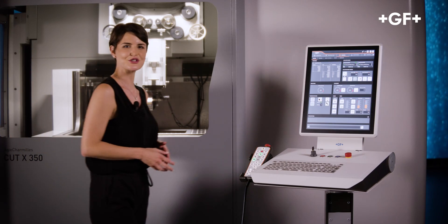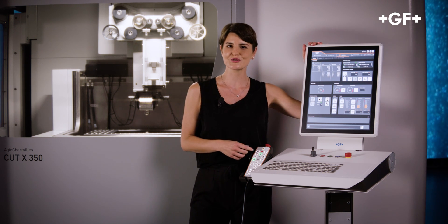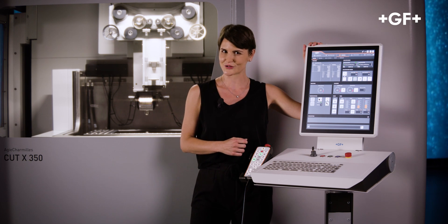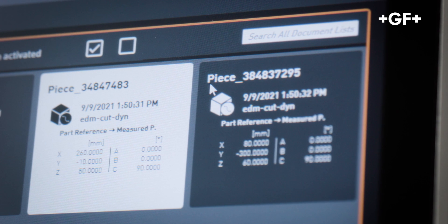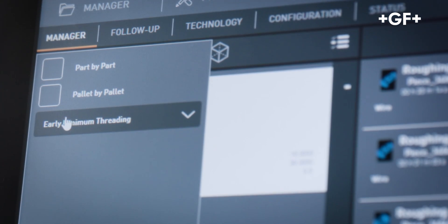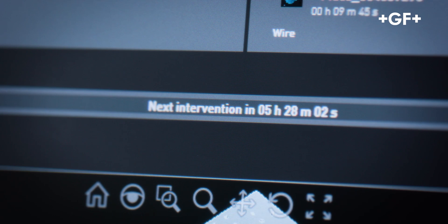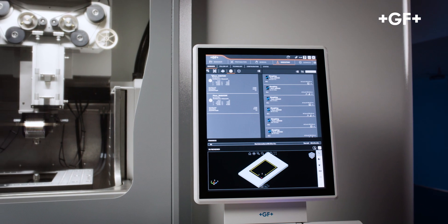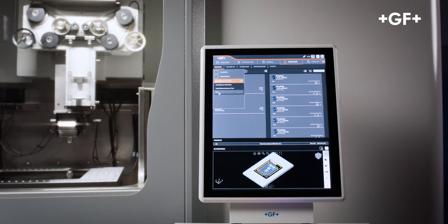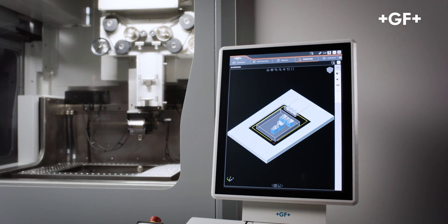The Cut X's exceptional performance is achieved not only through outstanding hardware. Uniqua, GF Machining Solutions' new HMI, is key to unleashing the machine's full potential. Uniqua offers incredibly flexible job management through a user-friendly and intuitive interface. The HMI can be adapted to the operator rather than vice versa, making it accessible even to less experienced operators. For example, Uniqua allows both sequential and object-oriented programming.